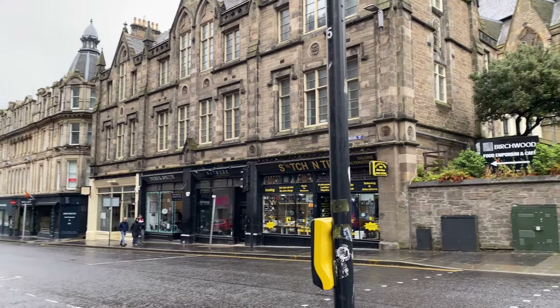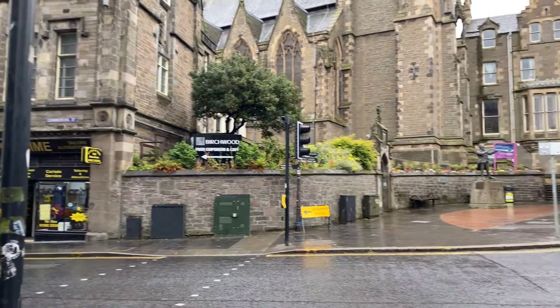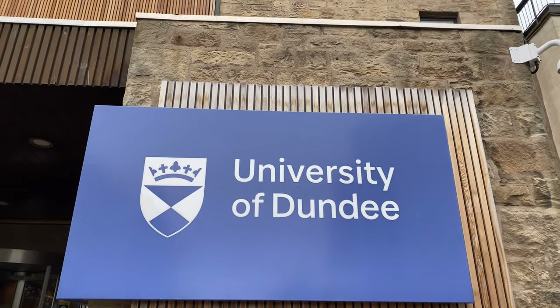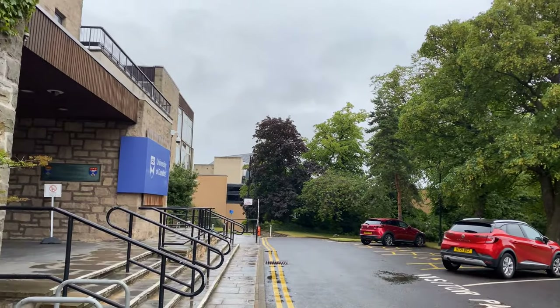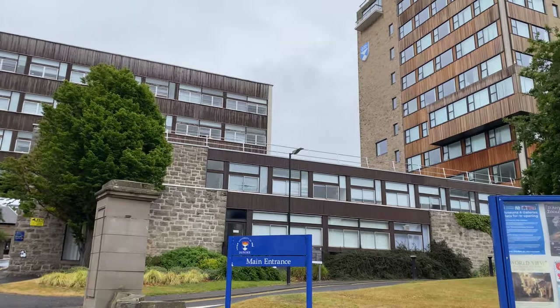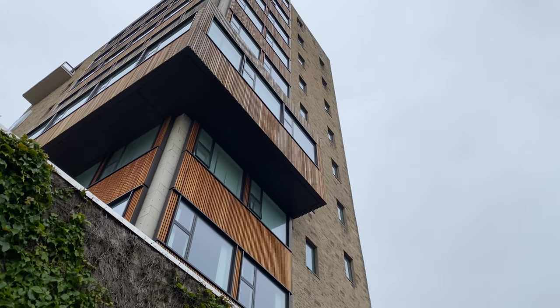Hello guys and welcome back to the channel. My name is George Wilkinson and this is the Global Scholar YouTube channel. I took a trip to Dundee and decided to visit the University of Dundee. I did a campus tour video which is available on the channel to watch, so if you haven't watched that, you can go ahead and watch that right away. But in today's video, I am talking about 10 reasons why you should study at the University of Dundee.